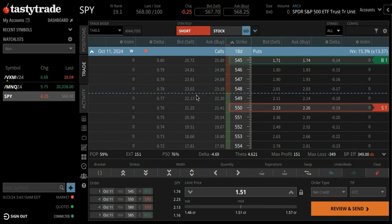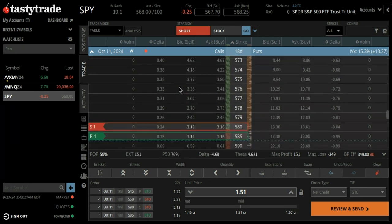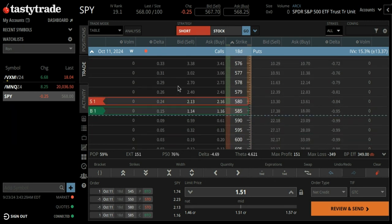I'm looking to sell an iron condor. I'm going to go short the 550 put, which is right around 19 delta, going 5 wide, buying a 545. And on the upside, I am going to sell the 580, buy the 585.